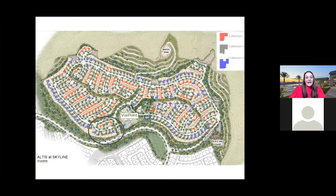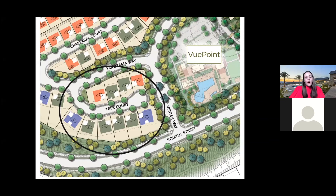We are getting ready to release our very first group of home sites. Meet Trek Court — we're offering 10 home sites. The red-orange home sites one and four are our collection one. The green home sites in the middle are our collection two. And the purple-blue color represents our collection three.